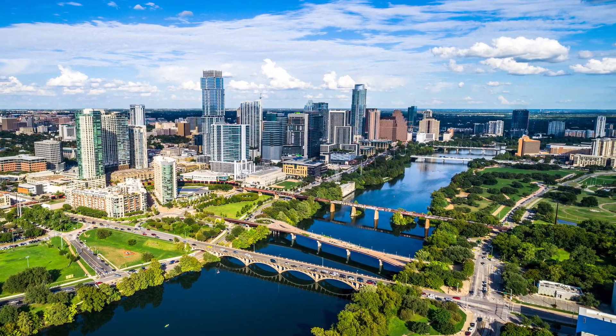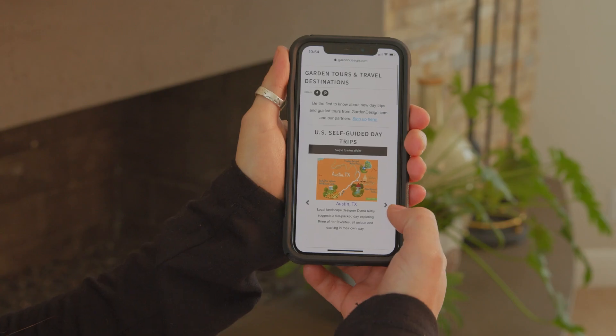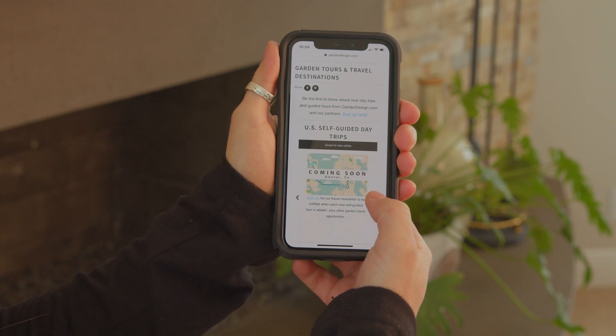Grab your friend or your favorite travel buddy and get out there to explore some of Austin's great botanical gardens and parks. Be sure to check us out at gardendesign.com for more self-guided tours. Thanks for watching!